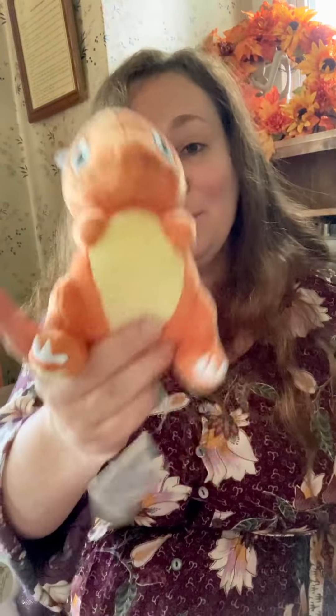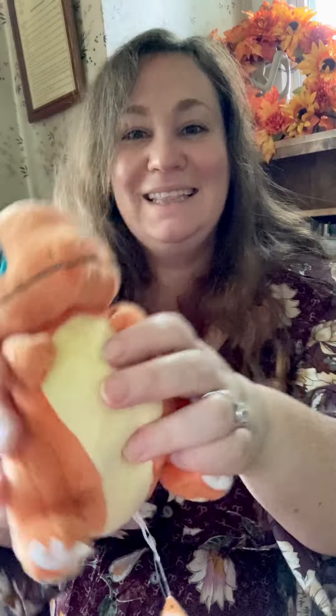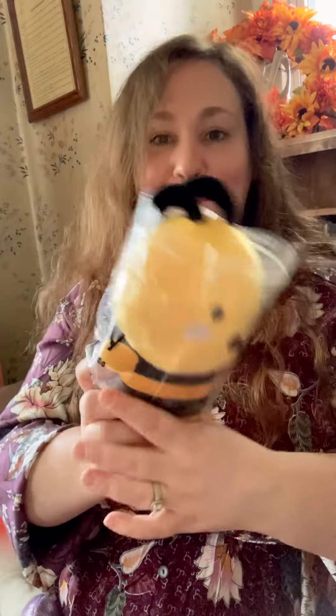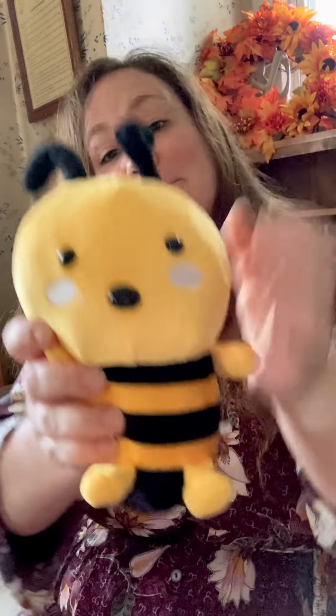And then I got some cute little Pokémons. This one is Charmander. And then I got a little bee. They're really, really cute.